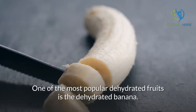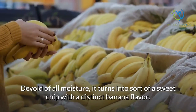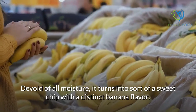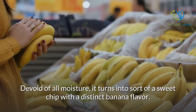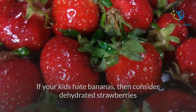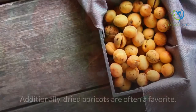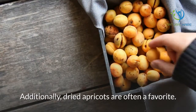One of the most popular dehydrated fruits is the dehydrated banana. Devoid of all moisture, it turns into a sweet chip with a distinct banana flavor. If your kids hate bananas, then consider dehydrated strawberries as a great alternative with much the same consistency. Additionally, dried apricots are often a favorite.